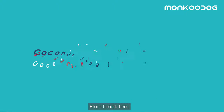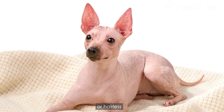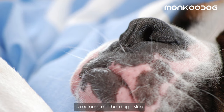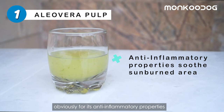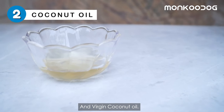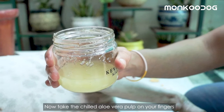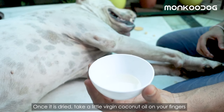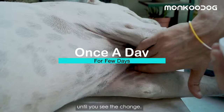The fourth remedy is coconut aloe duo for sunburns. Dogs that have fair skin underneath their fur, thin hair, or are hairless are at greater potential for sunburn. The first and most obvious sign of sunburn on a dog is redness on the skin, which will also be tender to the touch. You'll need aloe vera pulp for its anti-inflammatory properties to soothe the burn area, and virgin coconut oil to help moisturize sunburned skin and minimize itching. Apply chilled aloe vera pulp directly onto the sunburned area and leave it to dry. Once dried, apply a little virgin coconut oil to the same burned areas. Follow these steps once a day for a few days until you see the change.